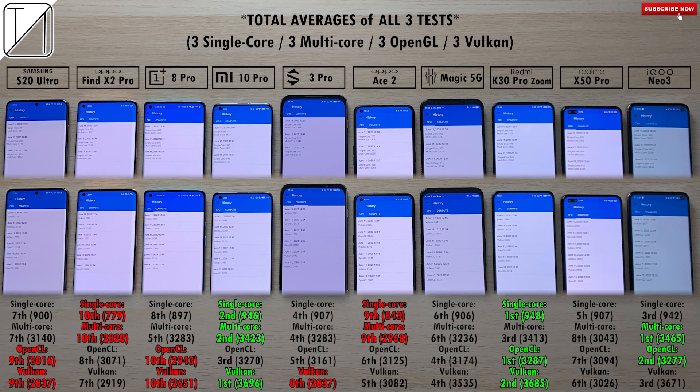These are the total averages of all 3 tests: 3 single-core runs, 3 multi-core runs, 3 OpenCL API GPU runs, and 3 Vulkan API GPU runs. In single-core CPU, first place goes to the Redmi K30 Pro Zoom Edition with 948 points, not far behind is the Mi 10 Pro in 2nd with 946. Last place is the Oppo Find X2 Pro with 779, and 9th place is the Oppo Ace 2 with 843. In multi-core CPU using all cores of the Octa-Core Snapdragon 865, first place goes to the iQoo Neo 3 with 3465, 2nd is the Mi 10 Pro with 3423, last place is the Oppo Find X2 Pro with 2820, and 9th is the Ace 2 with 2968.